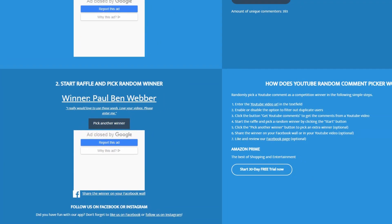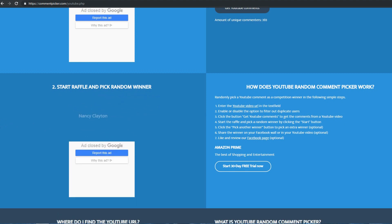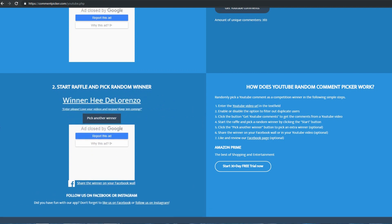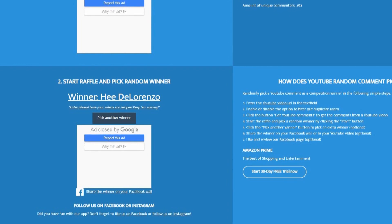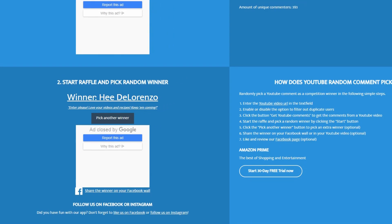Alright guys, we are now about to pick our last winner of the day — and the winner is He Di Lorenzo. He writes: 'Enter please, love your videos and recipes, keep them coming.' Right on He, that was a nice little rhyme. Congratulations to you. If you tune into the channel you'll often see my wife Alice and I going out to the garden, harvesting fresh produce, and preparing meals in the kitchen — one of our favorite things to share. It really helps others see what a garden can provide and how much money you can save by growing your own food.